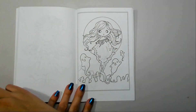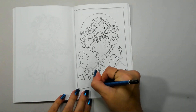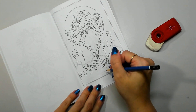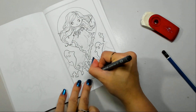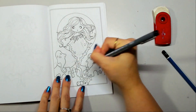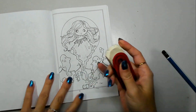Hey everyone, welcome back to my channel and to another little time-lapse. Today I am working in Fadorables Mini by Selina Fenwick. This is a cute little coloring book that is quite fun to work in — the images don't take too long — but there's one image in particular that I wanted to work on.